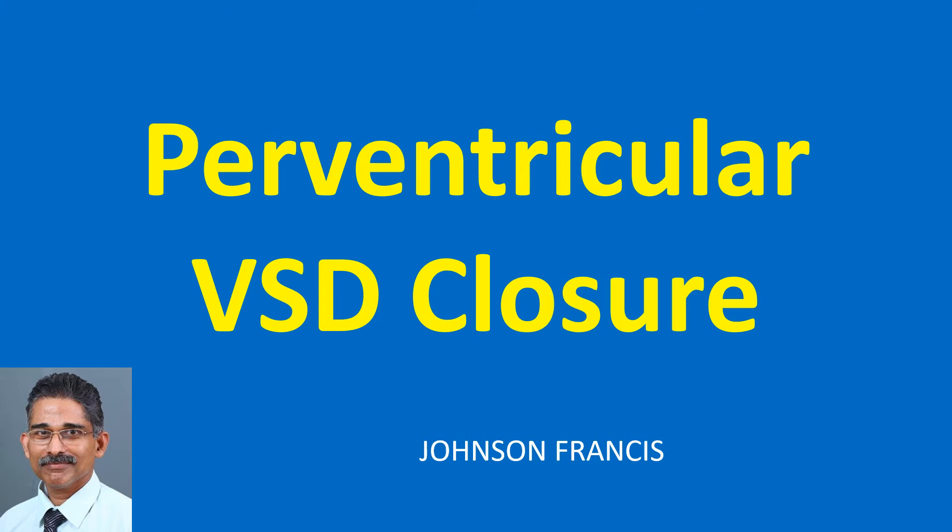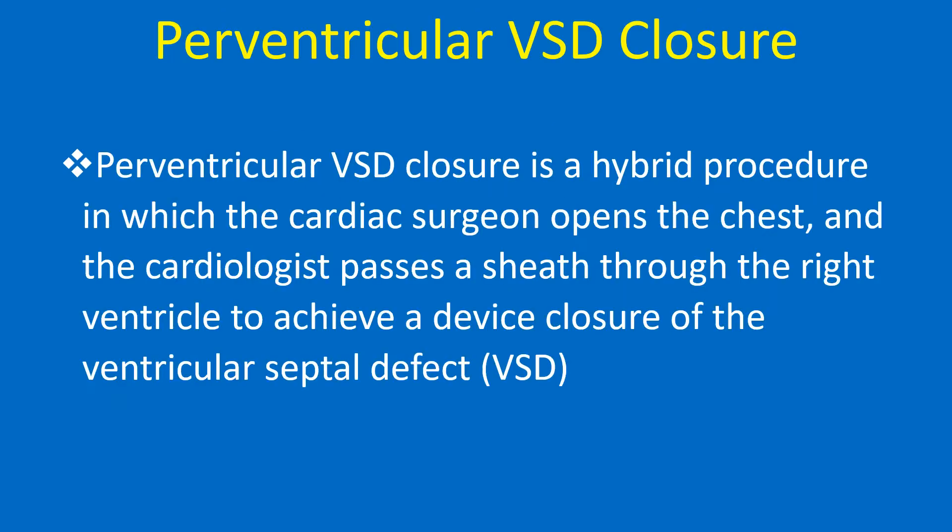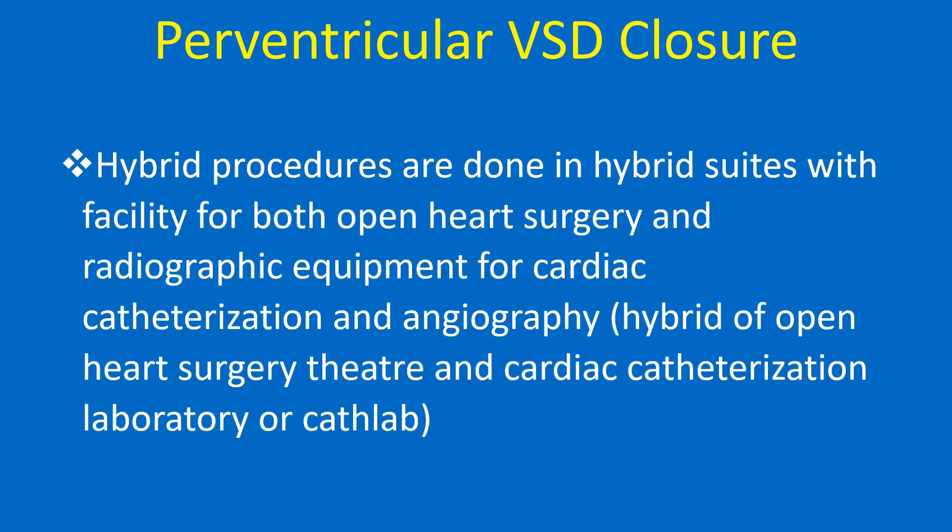Perventricular VSD closure is a hybrid procedure in which the cardiac surgeon opens the chest and the cardiologist passes a sheath through the right ventricle to achieve a device closure of the ventricular septal defect. Hybrid procedures are done in hybrid suites with facility for both open heart surgery and radiographic equipment for cardiac catheterization and angiography — a hybrid of open heart surgery theatre and cardiac catheterization laboratory or cath lab.